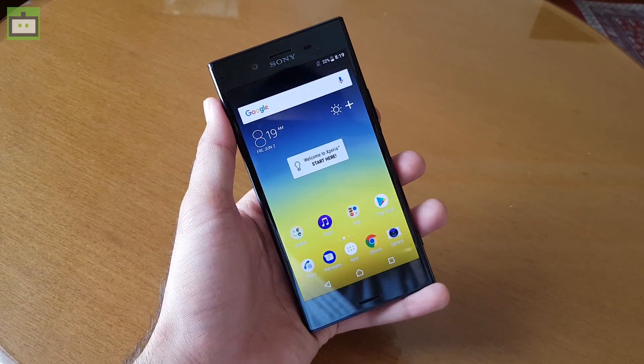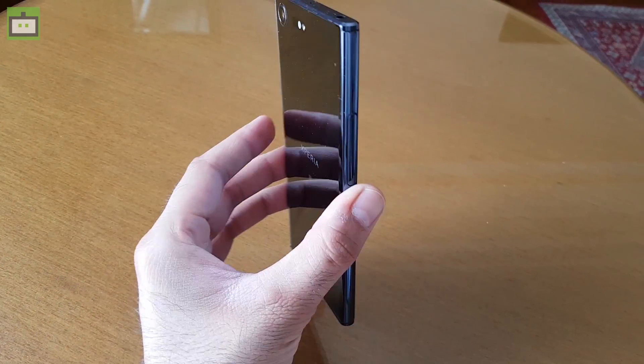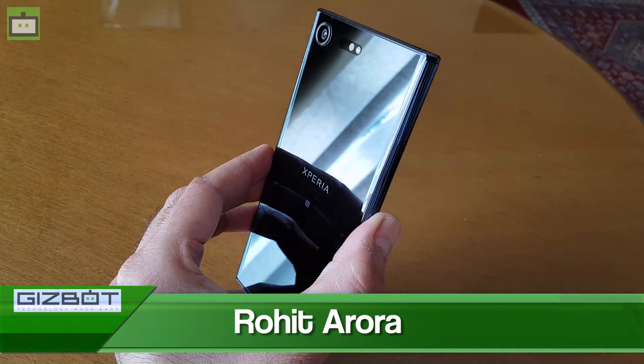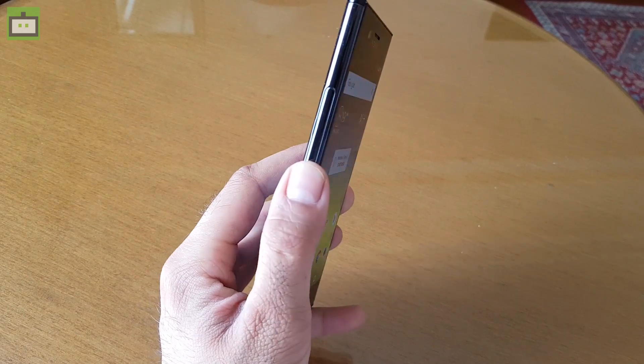The Sony Xperia XZ Premium has Gorilla Glass 5 on the front and back, and the smartphone is also IP65/68 water and dust resistant. This is Rohit Arora from Gizbot and this is the first impressions of the Sony Xperia XZ Premium. So let's get started.